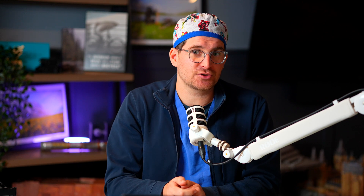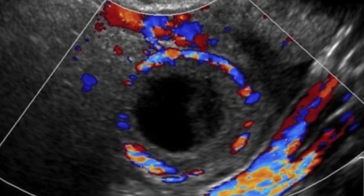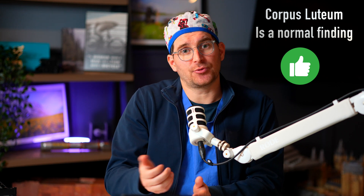More often than not, if somebody has a first-trimester ultrasound and the ovaries are examined, you're going to see a cyst on one of the ovaries. It's usually a smaller cyst, probably two to three centimeters in size. This is called the corpus luteum — the cyst that forms from where ovulation happened. It secretes hormones to help support the pregnancy through those very delicate first weeks. Once the placenta forms and takes over that responsibility, this cyst will generally go away and is absolutely nothing to worry about.